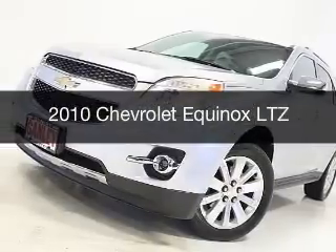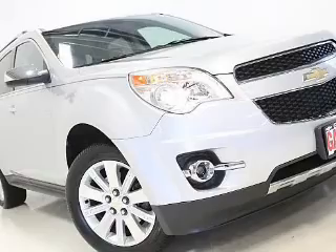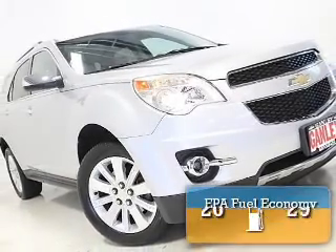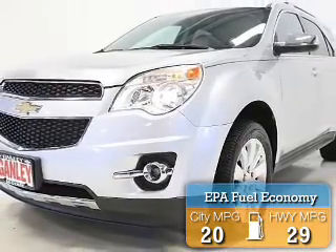This is a used 2010 Chevrolet Equinox. It's powered by all-wheel drive, an engine, and an automatic transmission. Great fuel efficiency saves you money by requiring fewer trips to the gas station.